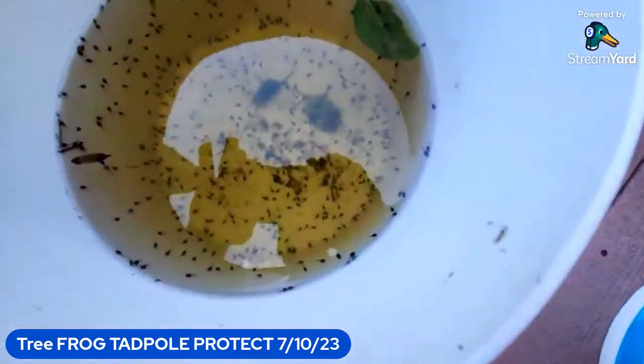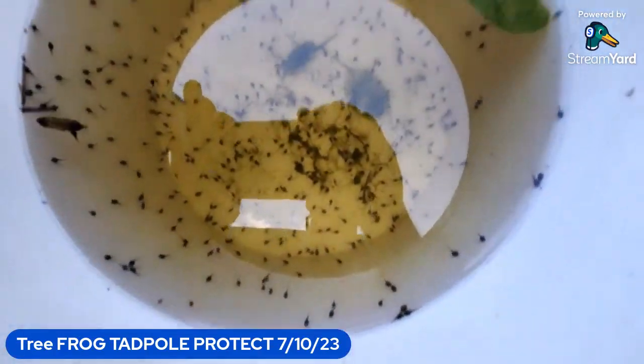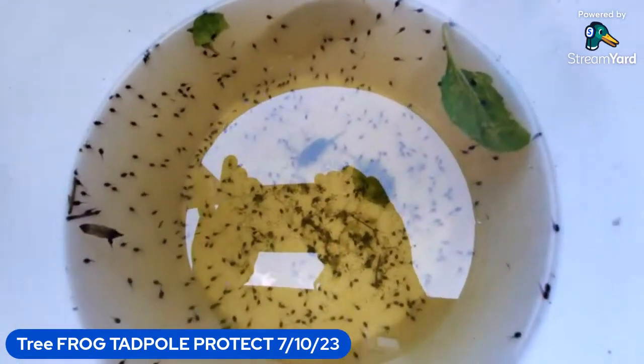Actually, I do a test — I put a few in, let them acclimate, and if they acclimate okay then we put the rest in. There's plenty to go around.